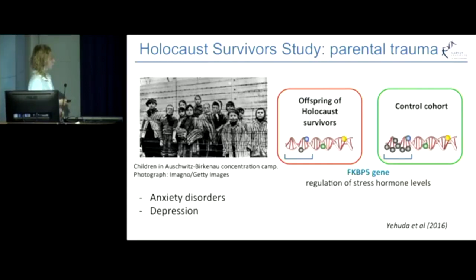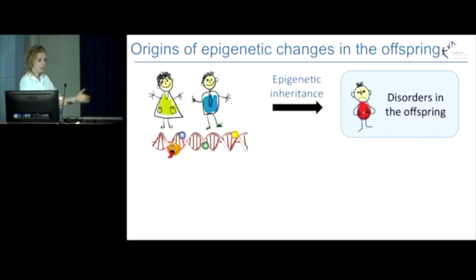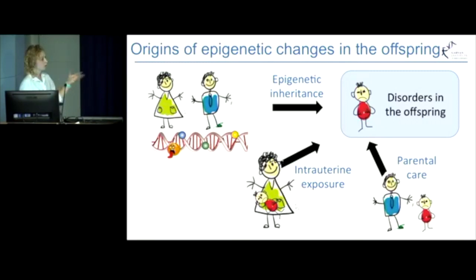But what is important to bear in mind here is that epigenetic changes in the offspring can be either truly inherited from the parents — which we call epigenetic inheritance — but those epigenetic changes can also arise from a direct exposure of the embryo to environmental stresses while still in utero, or those changes can be a result of parental care during upbringing.